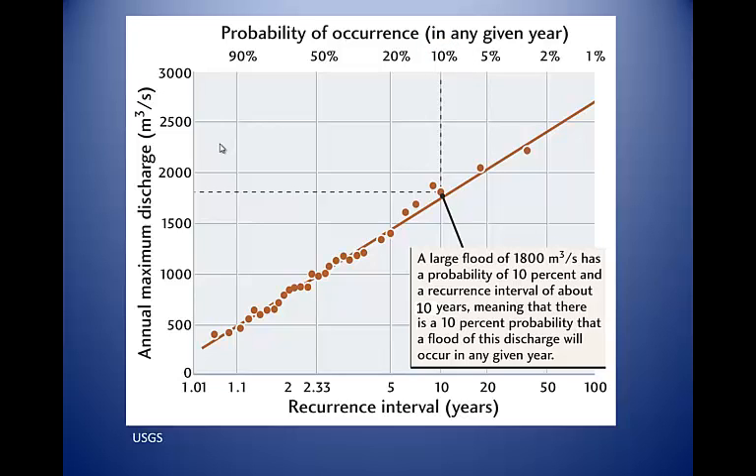To construct a curve like this, you need a fairly long series — at least 30 years or so — of annual peak flows. Of course, the 1% or 100-year flood may occur in back-to-back years, but statistically speaking, the average recurrence interval over a long period would be 100 years.